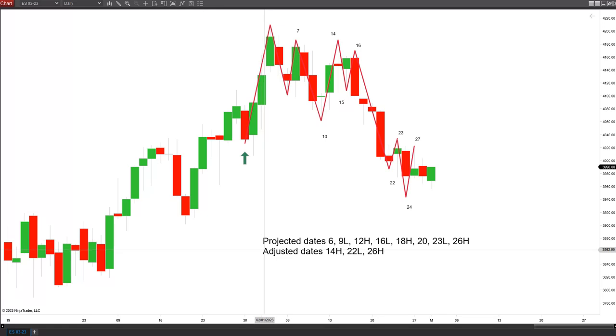Then mid-month I adjusted the dates, calling for the high on the 14th — I actually did that that morning or the day before — and thought it was going to go down to the 22nd, taking out those intermediate dates of the 16th, 18th, and 20th. I checked back on some other cycles; it looked a bit stronger, and that made me alter the forecast, which made this a little bit more accurate.